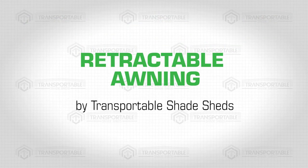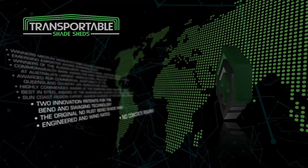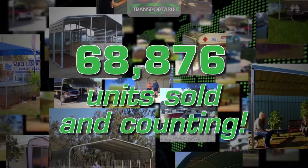Retractable awning by Transportable Shade Sheds. Transportable Shade Sheds is a game changer in the global manufacturing industry. Our award-winning product boasts state-of-the-art bending and swaging technology that has sold over 70,000 units and counting, due to its strength and practical application.